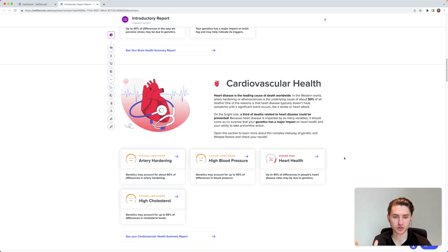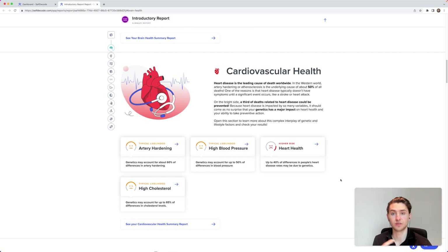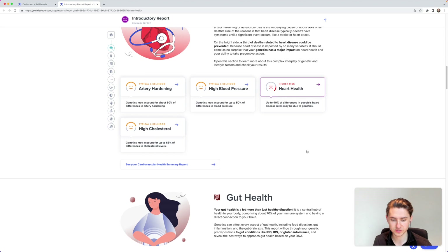For cardiovascular health, I have a higher risk for heart health, which means I really need to take into account doing more cardiovascular exercise — more zone 2 exercise. You also want to pair this with a blood test, looking at cholesterol and other markers associated with heart health, to confirm whether that genetic risk is actually manifesting.